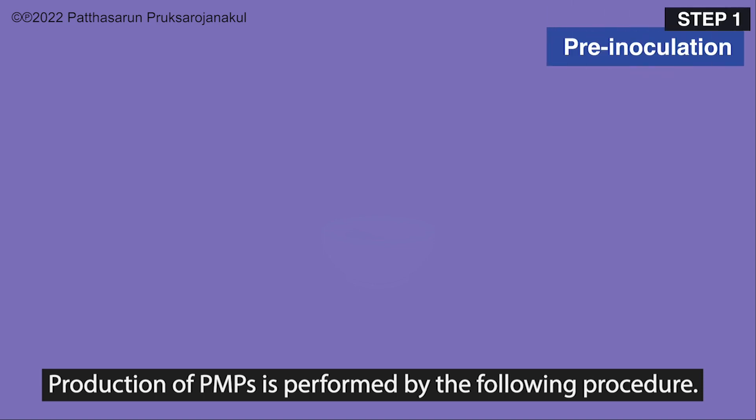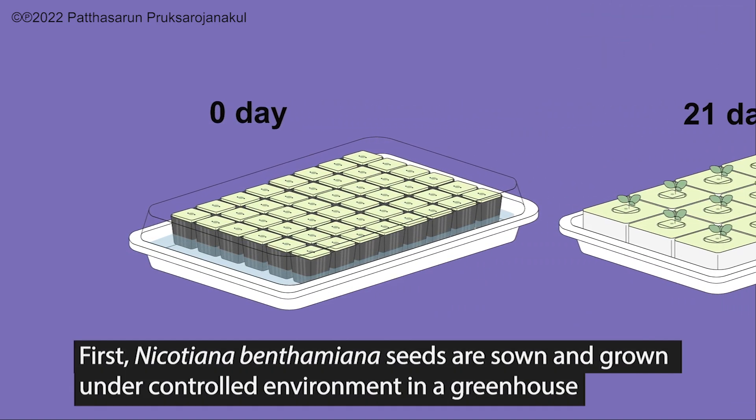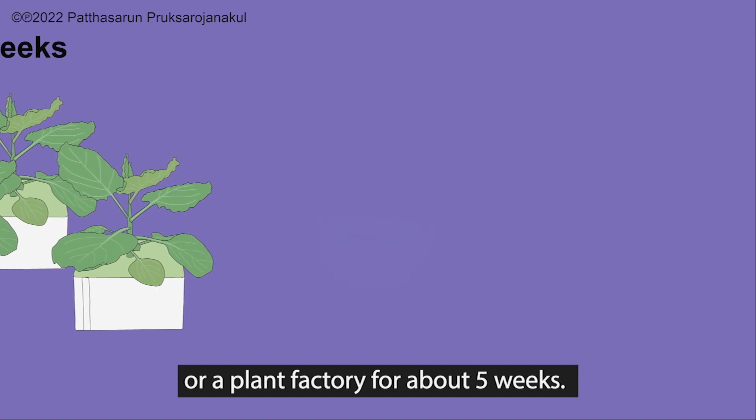Production of plant-based pharmaceutical proteins is performed by the following procedure. First, Nicotiana benthamiana plants are solely grown under a controlled environment in a greenhouse or a plant factory for about five weeks.